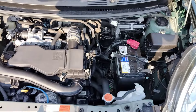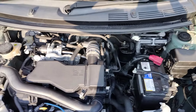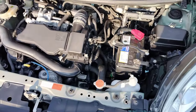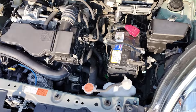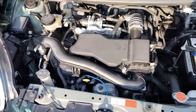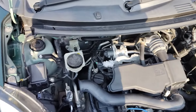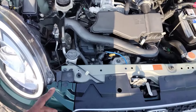We'll switch it on so you can hear how the engine sounds. It's a very nice engine — it runs smoothly, no leaks, everything is in good working condition.